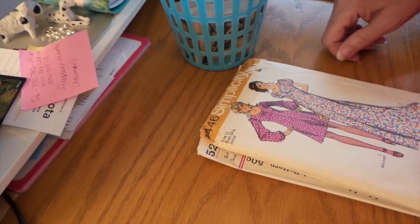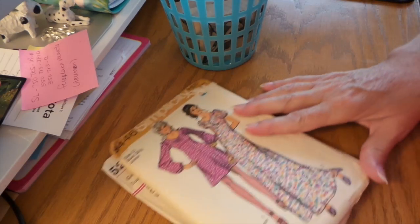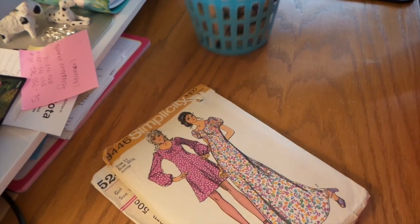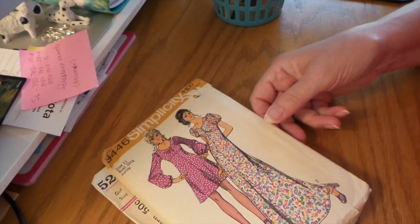Hello everybody, this is Roxy and I have a quick and small little haul from my favorite thrift store. We sometimes stop there after acupuncture on Saturdays — a little treat for ourselves.